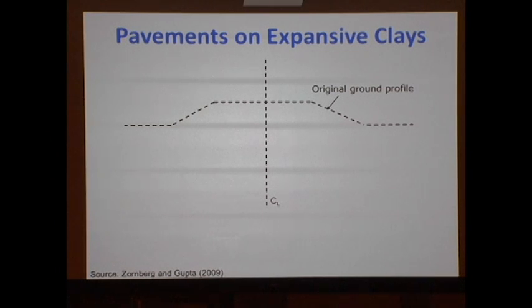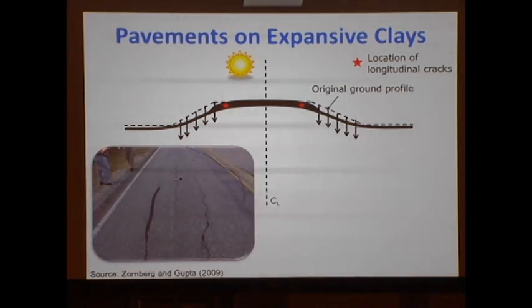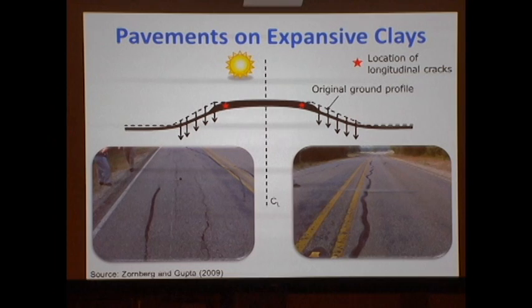Literally — and we are monitoring this — our pavements do flap. They do not fly, but they do flap significantly. During the dry seasons, particularly pronounced dry seasons, we could have longitudinal cracks all along our pavements over expansive clays. This is a fingerprint; it has nothing to do with traffic. In some cases, we do see these longitudinal cracks potentially even before we open the roads to traffic. This is what we call environmental loads.